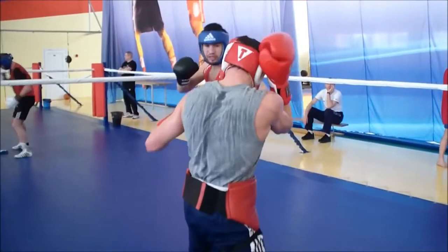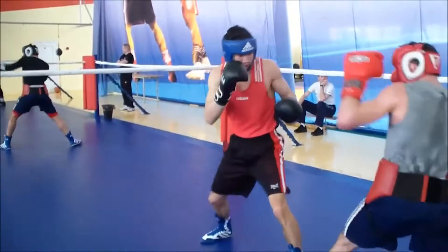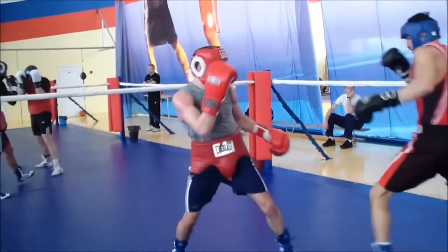The blue helmet is trying to utilize the so-called step feint to provoke his opponent to come so that he can counter, but the red helmet does not react that much. So he tries the next thing which we call pulling in Russian boxing — that is jumping back and forth, trying to make him follow and pull him out. Obviously the red helmet is showing resilience and does not react that much.